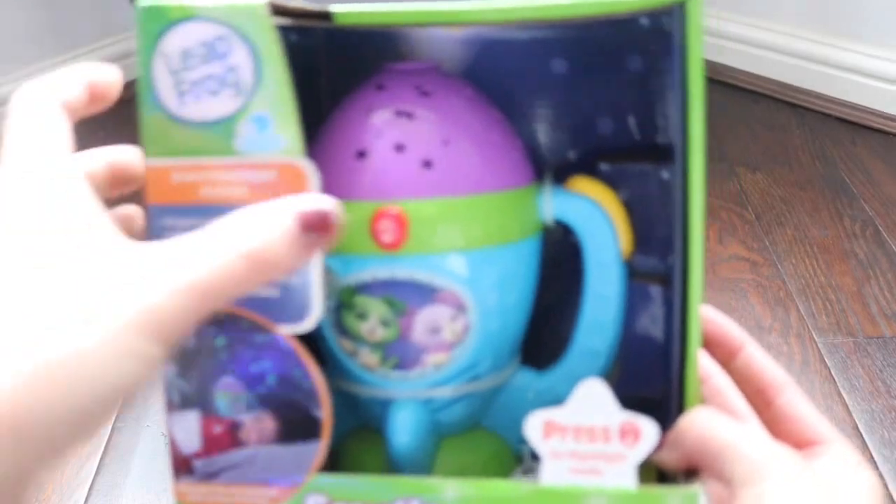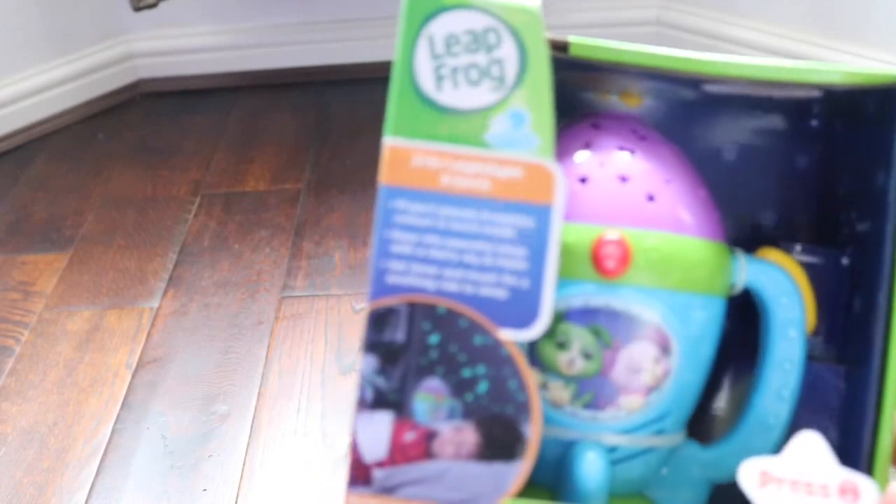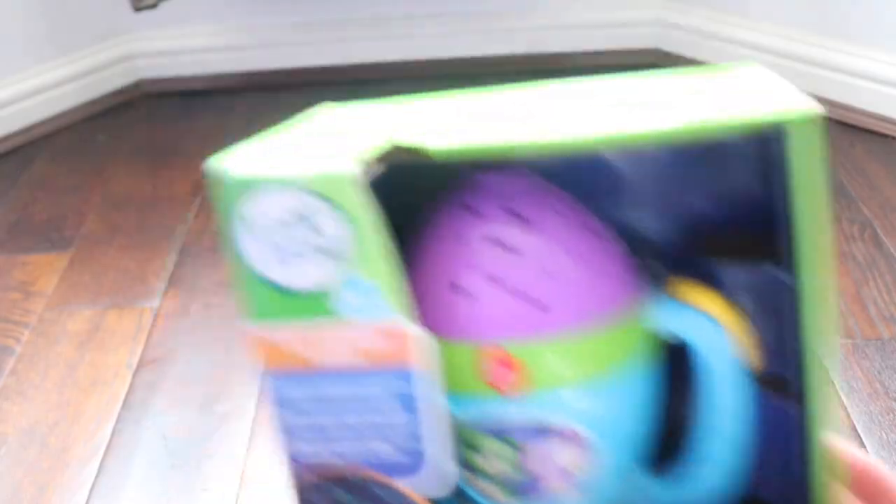One of my favourite presents for Leia this year is by Leapfrog — this particular one is Scout's Goodnight Lights. I just love the idea of her going up to bed with a little flashlight. It all lights up — honestly, this is like my favourite ever, it's amazing. It reminds me of the glow worm I had as a kid, and I can just imagine her going up with a little flashlight. It really melts my heart.